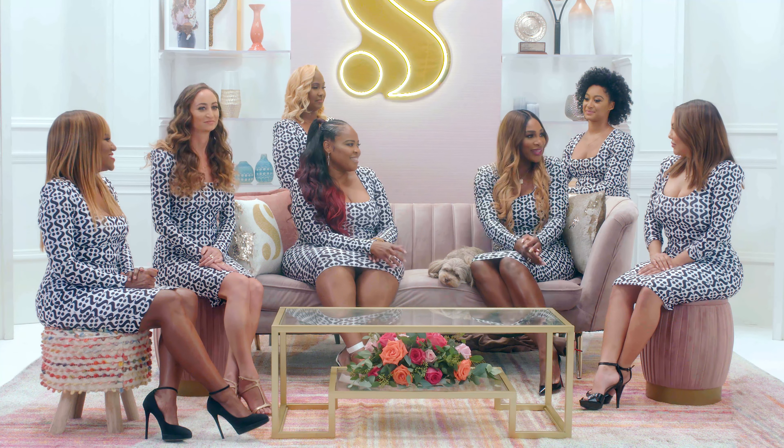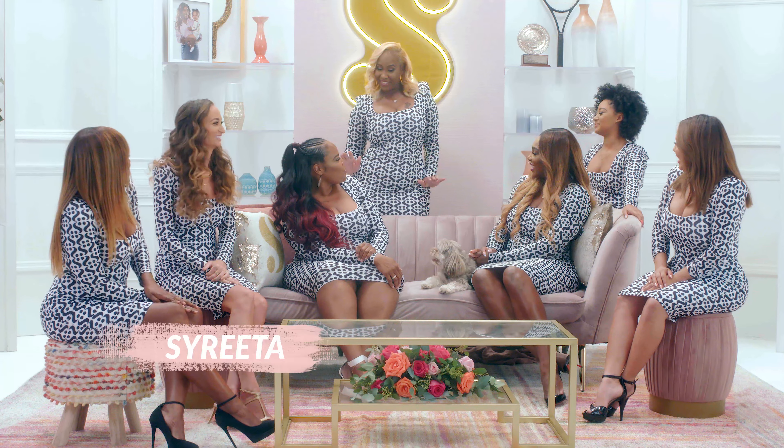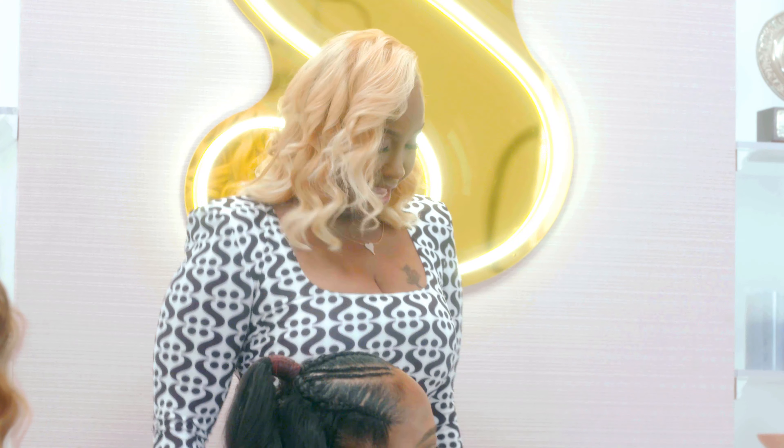Ladies, what do you guys think? Well, first of all, this dress is giving me life. It's giving me life. Yes, I felt that. For me to be a curvy person that fits me, it has a stretch capability.